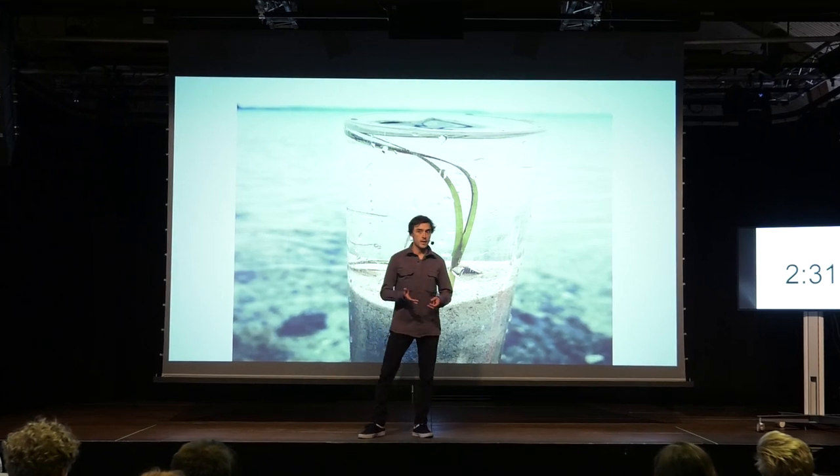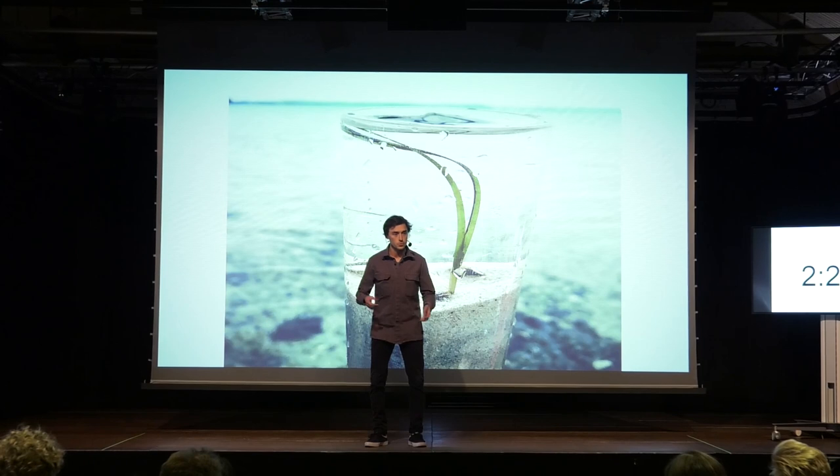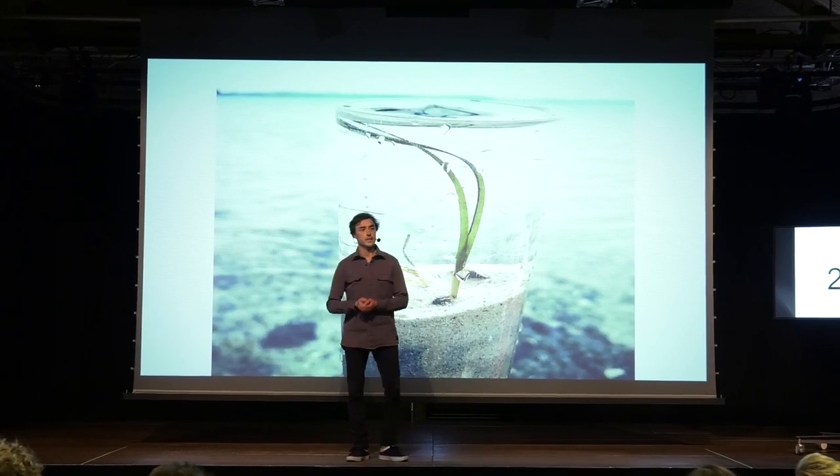Seagrasses and other aquatic plants not only provide shelter for fish, but also have long roots, burrowing organic carbon deep down into the sediment, where it is captured, helping to fight against climate change.